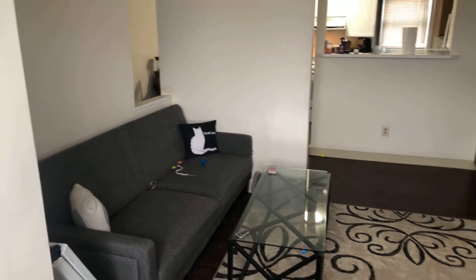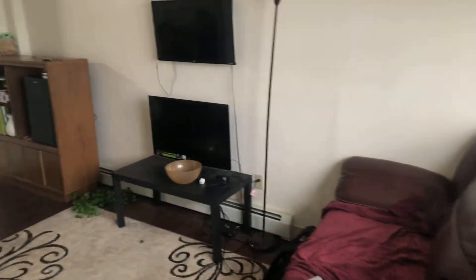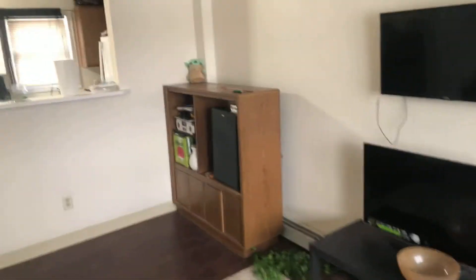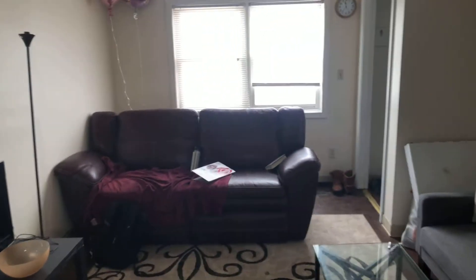The living room is large enough for a couple of couches and an entertainment stand. A little bit of a view of the living room.